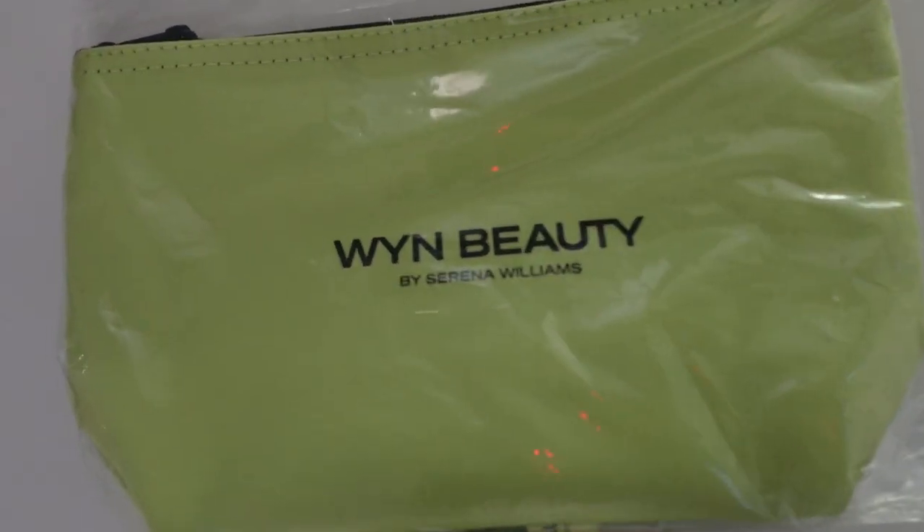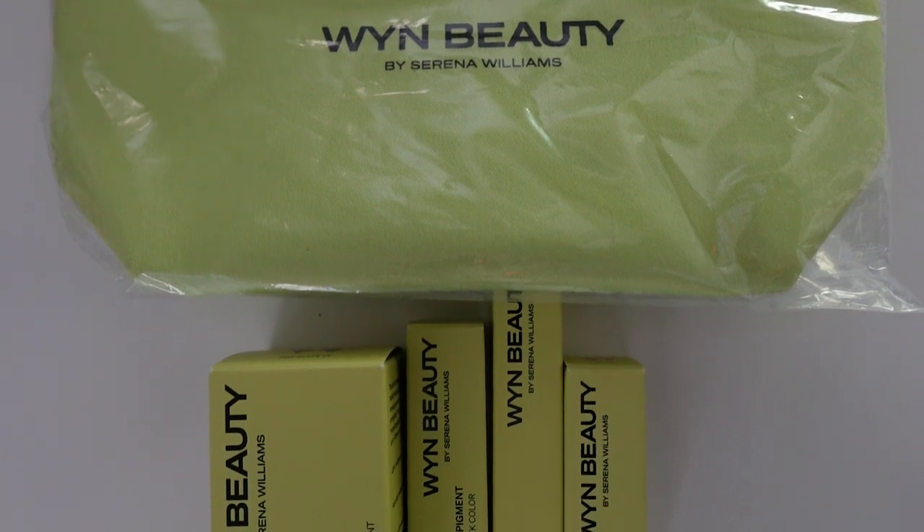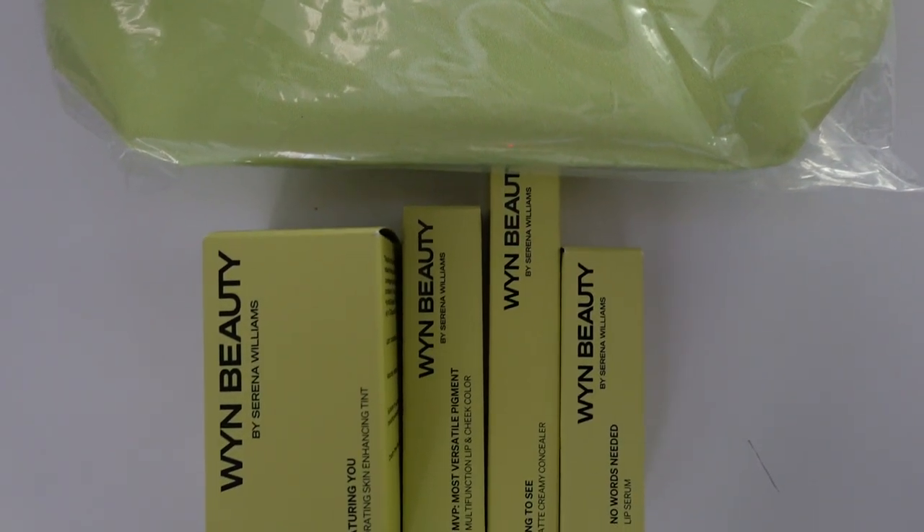I wanted to go ahead and try out these new products. You guys know I am not someone that just buys the whole line because baby, I ain't got it like that. But I did go ahead and pick up a couple of her products. And the one thing I thought was so cute about this line is that the color screams tennis — this bright green color. The branding is very on point for what sis has got going on.